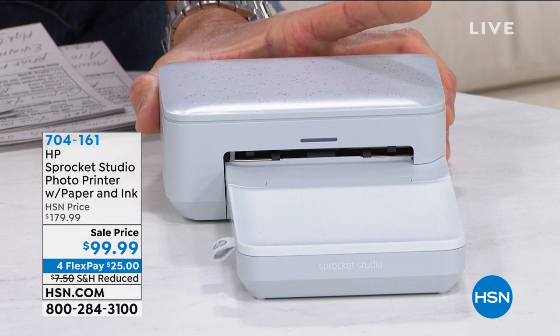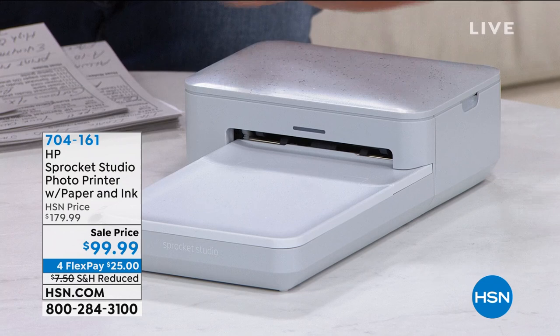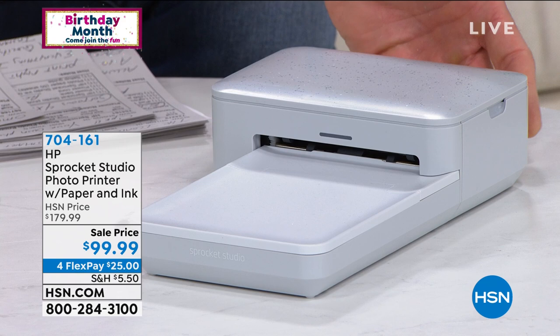I wanted to highlight a couple of the items from the first hour. The first thing I want to talk about is the HP Sprocket. This has been flying off the shelves here — it's crazy. This is your own little portable photo studio. It's a dedicated photo printer, and it does 4x6. The old Sprocket just did the little pictures, but this does 4x6 photos in about a minute. It's amazing.